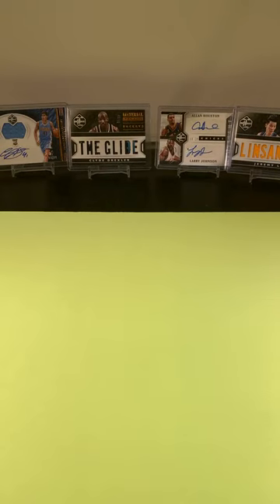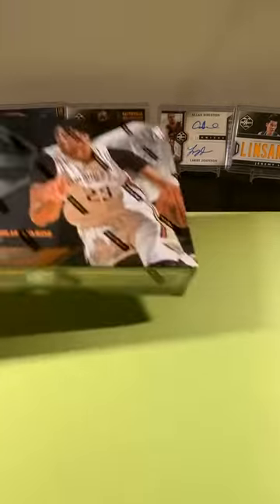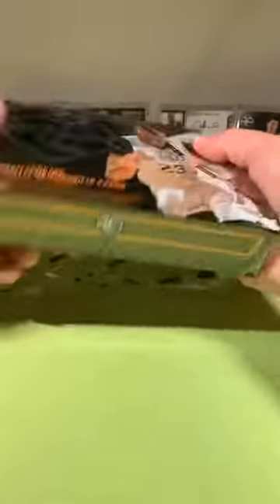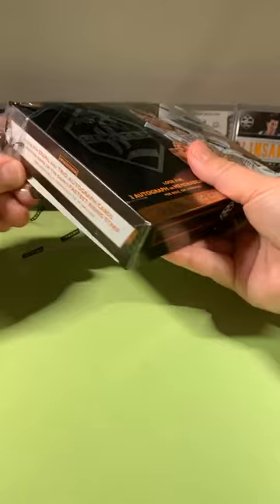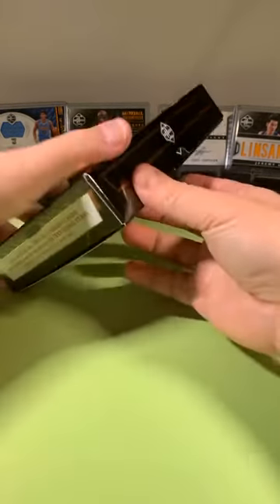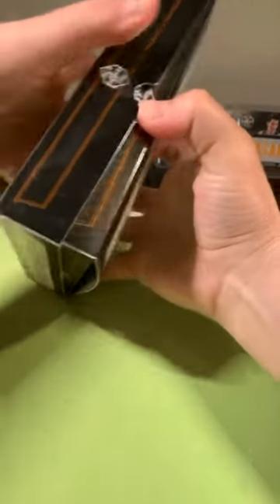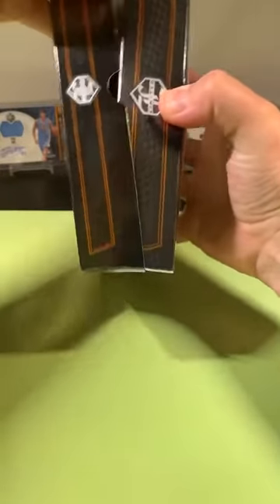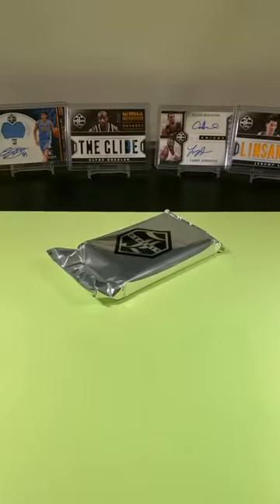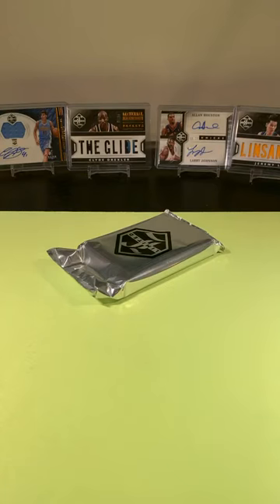Although we did pull the Harrell one-of-one a couple breaks ago. This is going to be tough to top that box with the next one. I'm really excited about those material moniker cards — Clyde the Glide Drexler and Lin Sanity. Those are so cool. I don't know why Panini doesn't make these for basketball anymore.